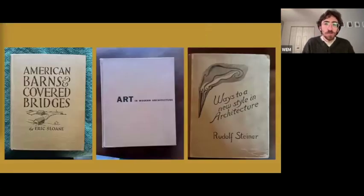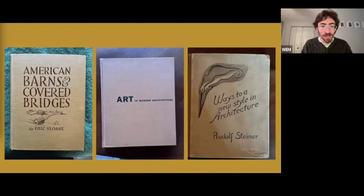Books on architecture make up only about 3% of the collection, but are arguably the most telling of Esherick's influences for his architectural practice. Some cover big names like Frank Lloyd Wright and Le Corbusier; others, like American Barns and Covered Bridges, highlight his interest in vernacular architecture. A book on Antonio Gaudi, Ways to a New Style in Architecture by Rudolf Steiner, and Art in Architecture — which actually features Esherick's Studio — show his interest in the relationship between art and architecture. Esherick's copy of Art in Architecture has an inscription reading 'Here's to Diamond Rock Hill,' signed 1953.